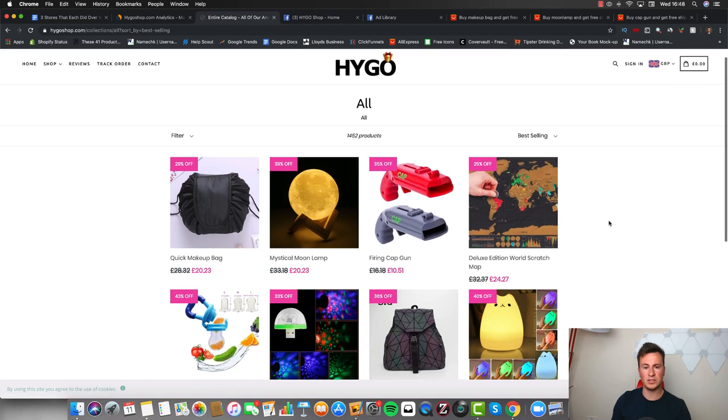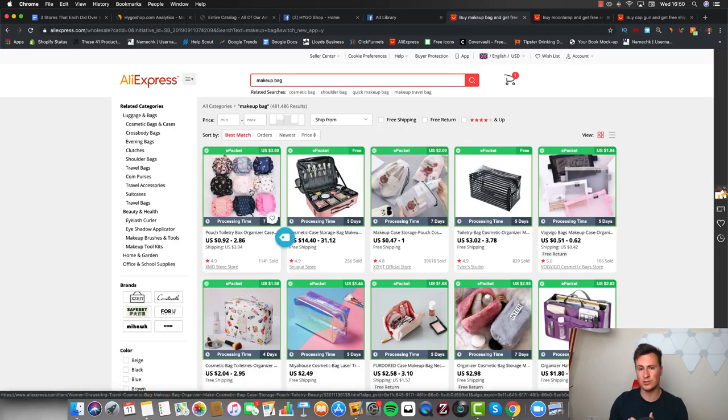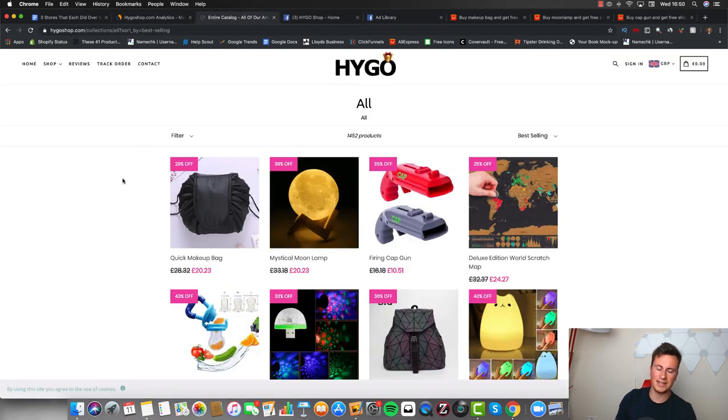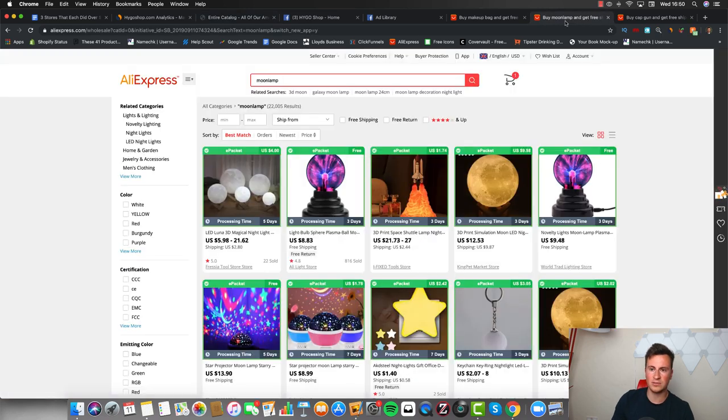Looking at their shop I've gone straight to the best sellers, and I've also found their top three on AliExpress so you can see the margins. Their very best seller is the quick makeup bag — they're selling it for £20. On AliExpress you can source that same bag for approximately £2, which is a 10x margin, leaving plenty of space for a decent Facebook cost per purchase. Next up is another product that actually featured in one of my product videos. They're selling it for £20, and on AliExpress you can buy it for anywhere between £5 and £15, depending on size.